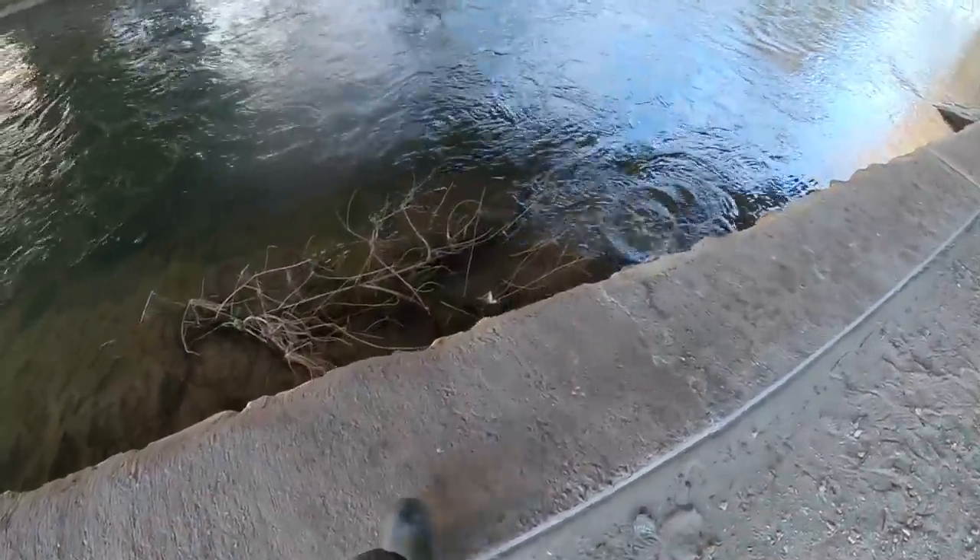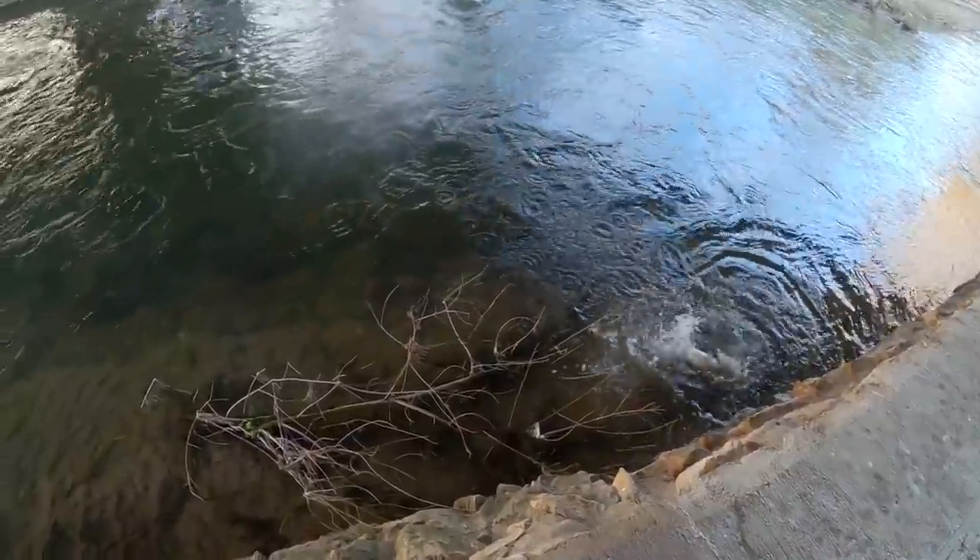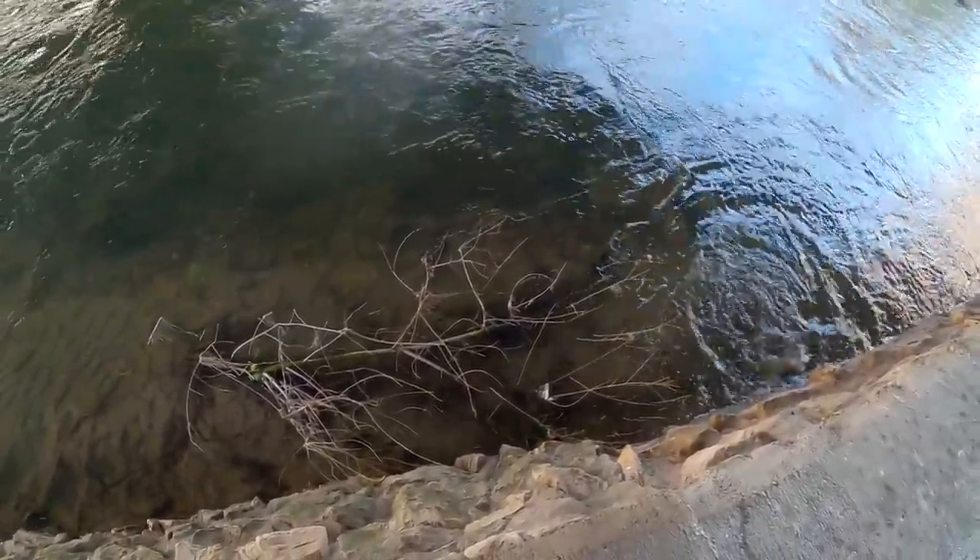Got a fish. Oh, it's a pike. I'm on six pounds of fluorocarbon — some fish hit smaller baits.